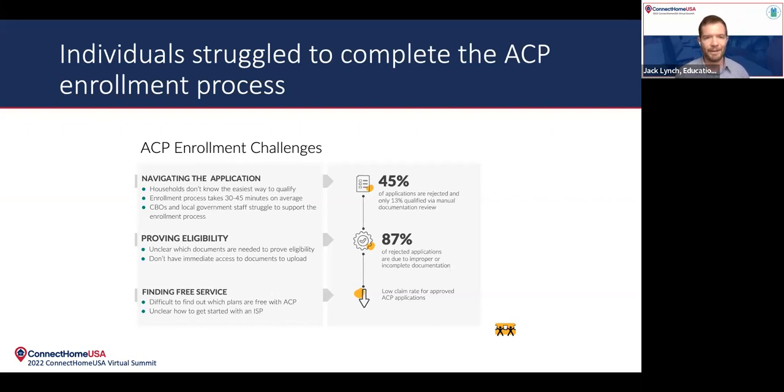The process itself is also very lengthy. On average, we found that it takes about 30 to 45 minutes to get through the process, and that's assuming the applicant has everything they need — all the right eligibility documentation and knows how to answer all of the questions. Many times people don't have that documentation or don't know how to answer the questions and they have to stop and start, so the process can take quite a bit longer. This has been manifested in some stats: 45% of applications were rejected and only 13% qualified via a manual documentation review. So if you're not able to qualify through the automated processes, it's a really low chance of success.